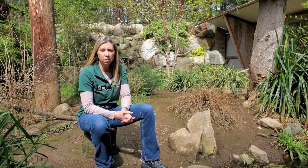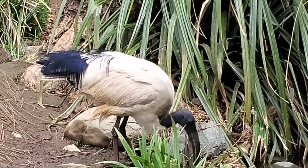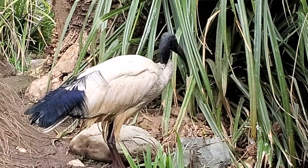Hi everyone, it's Krista from the Education Department here at Wildlife Images. Welcome back. I am out here in the enclosure today with some pretty cool birds — the African Sacred Ibis and the Sandhill Crane.